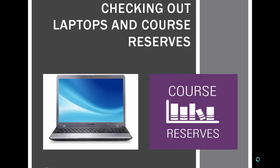Do you need to use a laptop while in the library? Did one of your professors mention a course reserve? This video tutorial can answer all your questions.